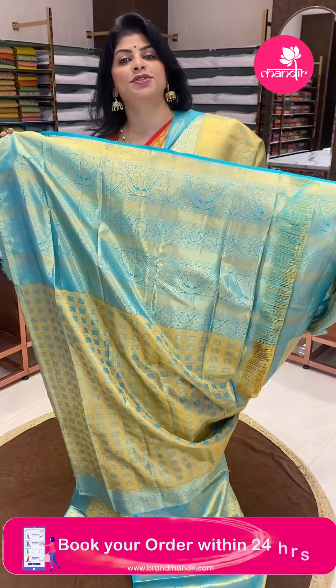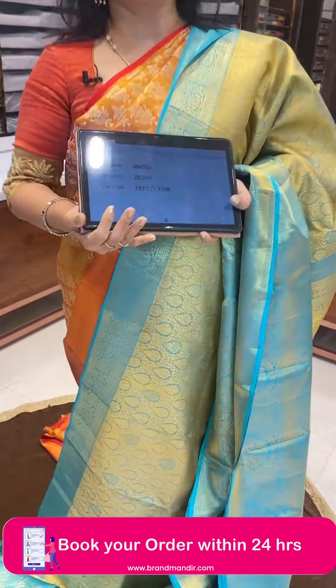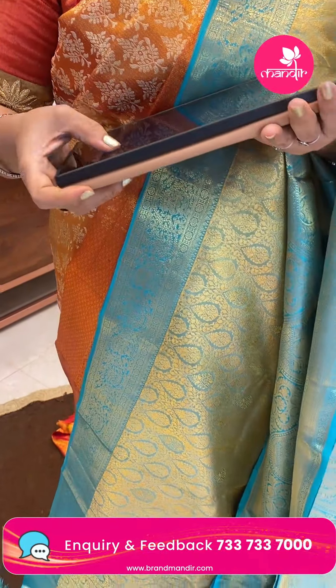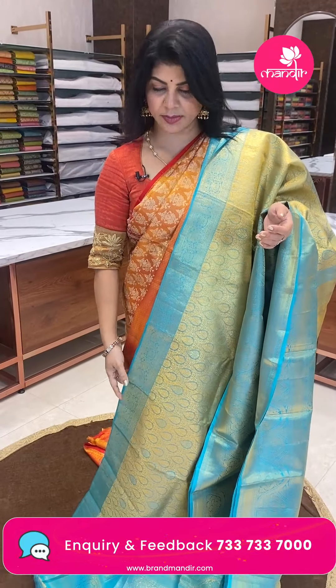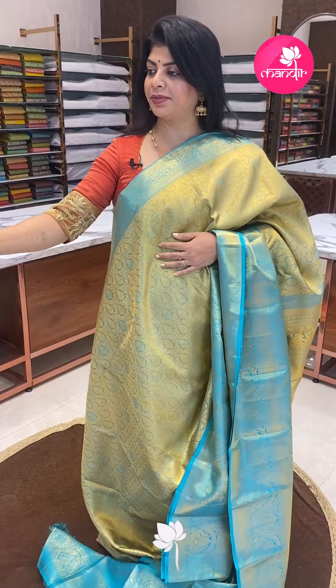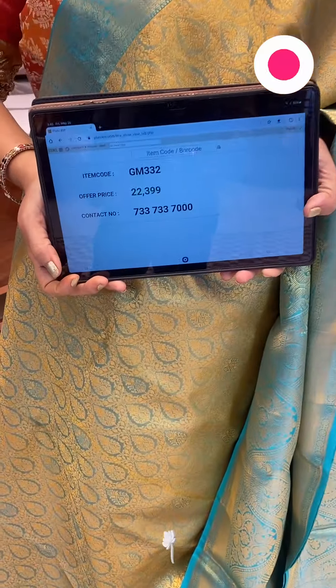Blouse is also self, tissue blouse with border. Pricing: ₹22,399. Code GM332.